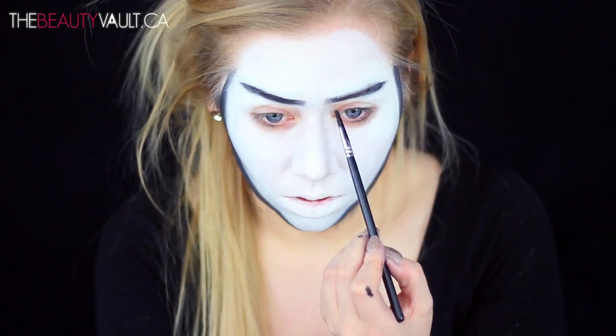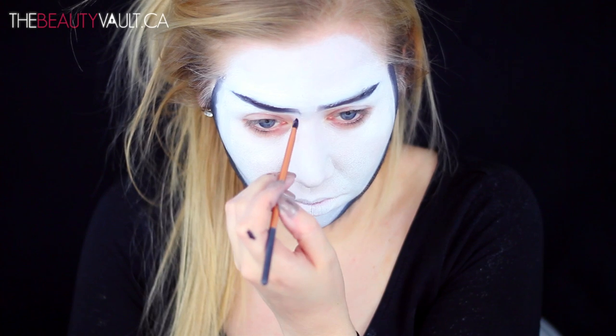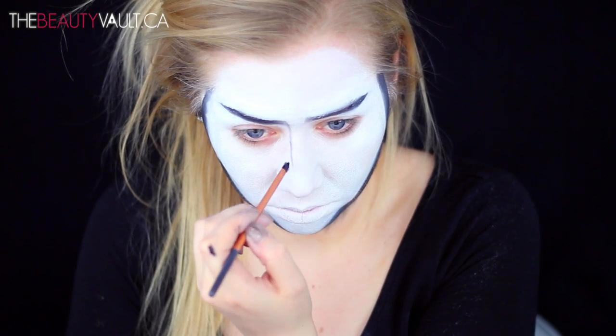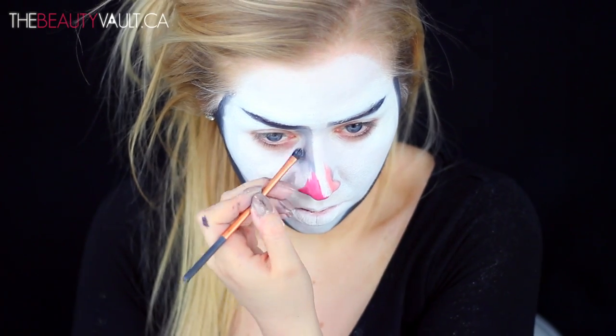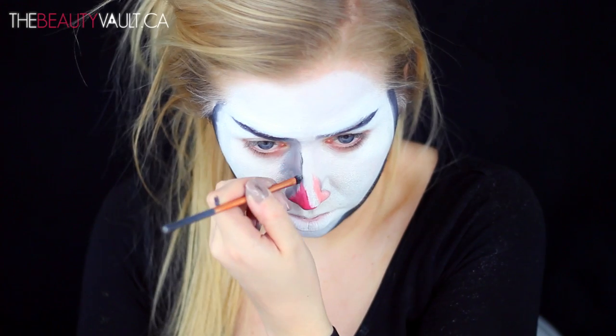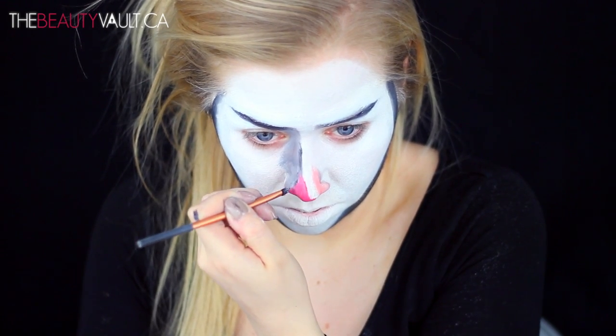Now I'm gonna start shading in the side of my nose. My camera decided to stop recording the part where I colored in my nose, but if you take a look at the painting you can get a good idea of what I did. I just used a little bit of red and a little bit of peach from my Flash palette.